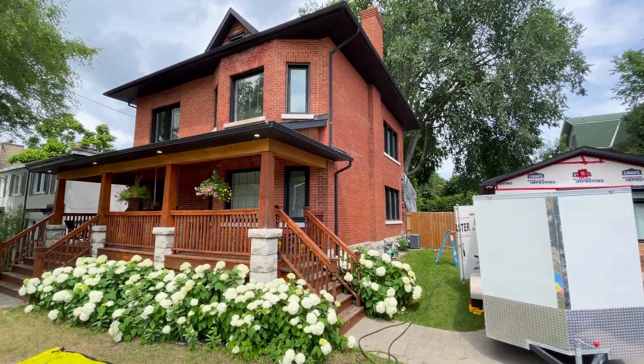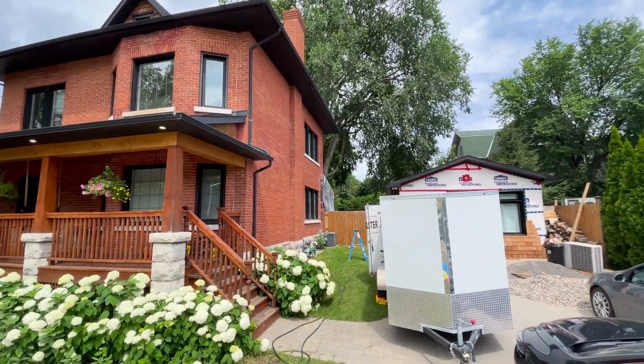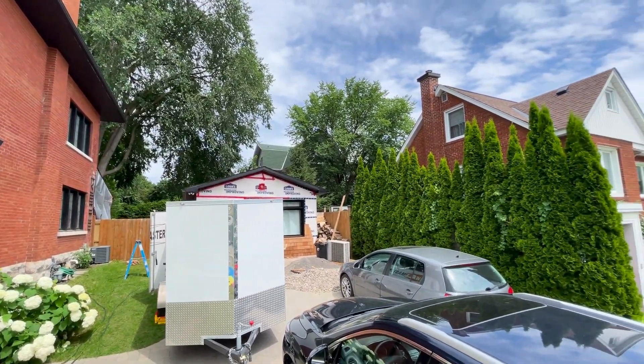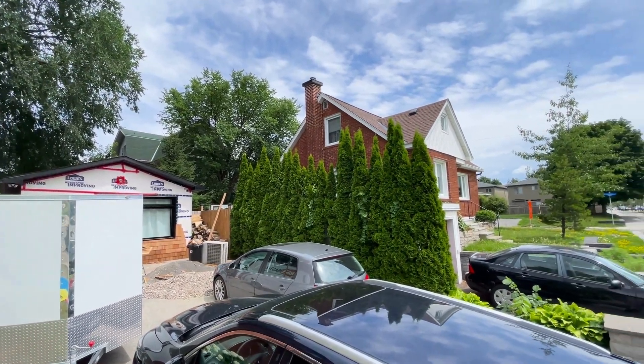I love the commanding, tall, grandiose posture of this building.